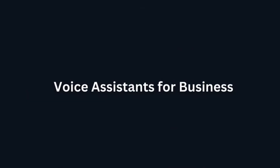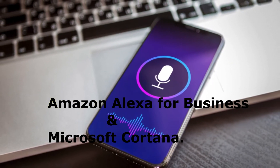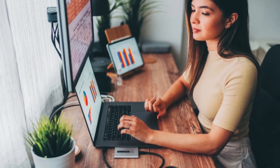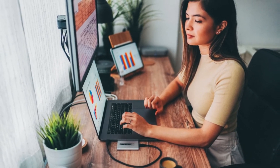Voice Assistance for Business. AI tools available for Voice Assistance for Business include Amazon Alexa for Business and Microsoft Cortana. These tools enable voice-activated commands and assistance for various business tasks, meetings, and information retrieval.